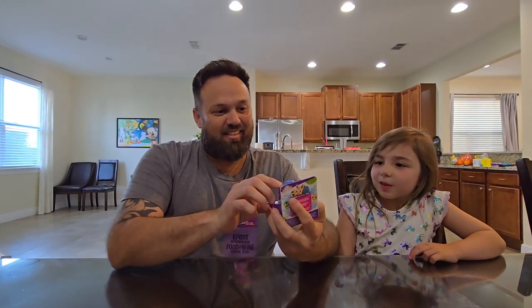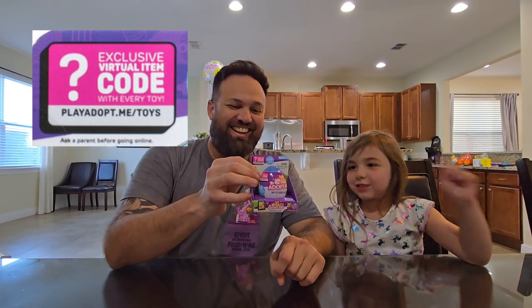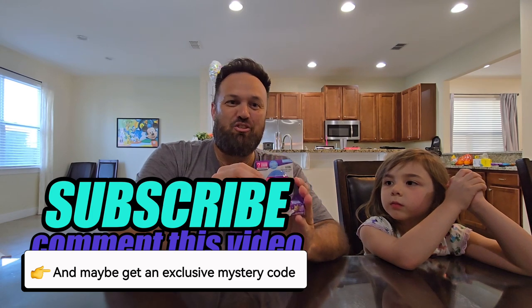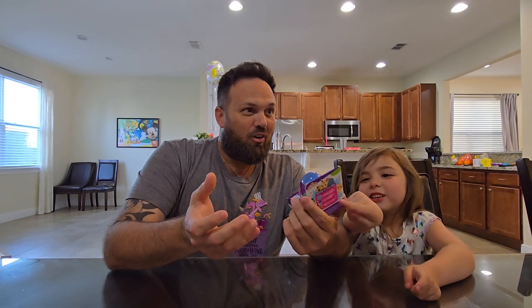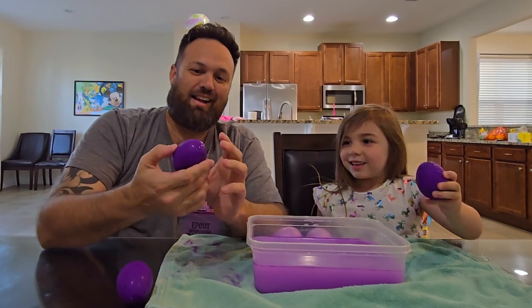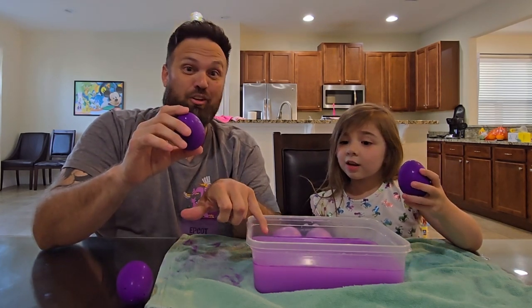Each one of these eggs has exclusive virtual item codes. Make sure you subscribe and comment on this video for a chance to win one of the exclusive mystery codes. I don't care if I get a strike on it because that's a legendary from the Ocean Egg! I guess the only thing left to do is unbox and open them. We're gonna go ahead and see what eggs we got — we're gonna dunk them in the water, as you can tell we did a trial run.